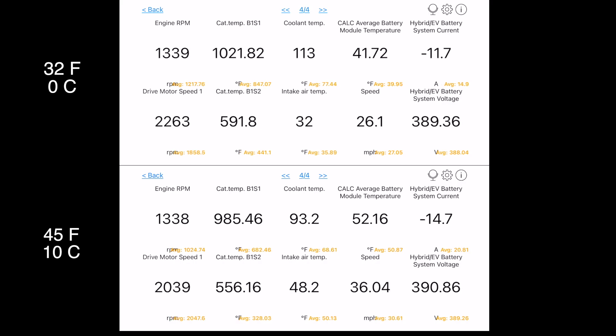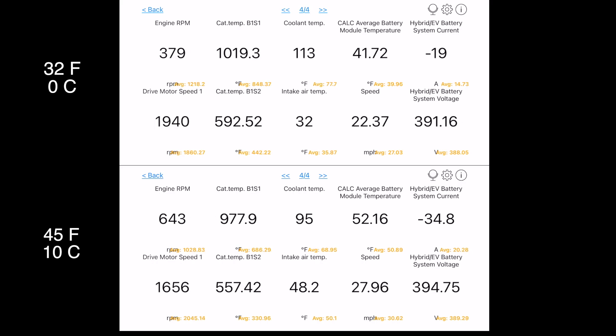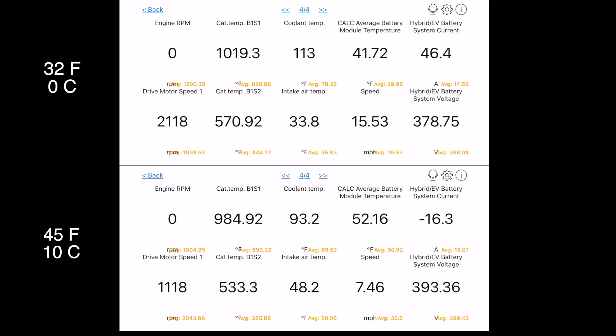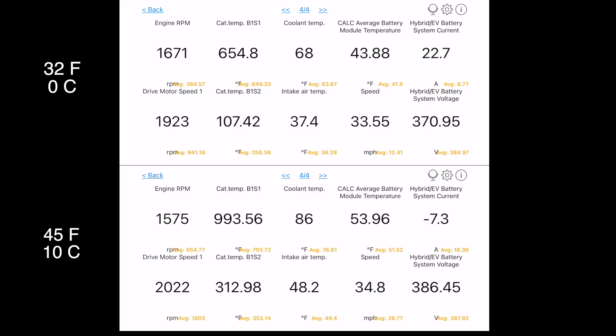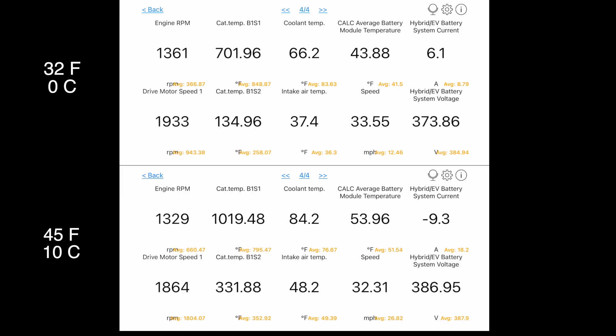The coolant temperature is getting up to about 100 degrees Fahrenheit. In the cold weather temperature test the interior temperature was set to 68, and in the warmer weather the interior temperature was set to 71. When the engine cycles on again, it jumps to about 2,000 rpm again, although it's not as noticeable as it was the first time it turns on.